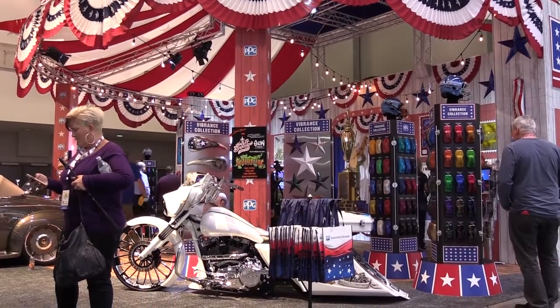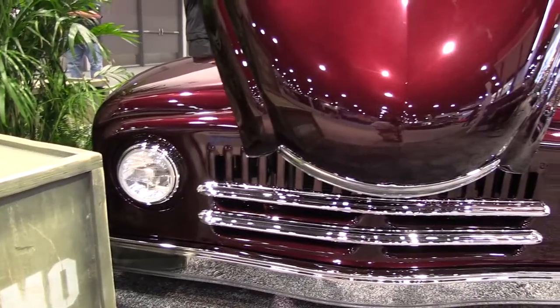My name is Ryan Korek. I'm the owner of Korek Designs out of Central PA, and I've been doing this my whole life — this is all I know. We just moved our business into building hot rods and I love every minute of it.